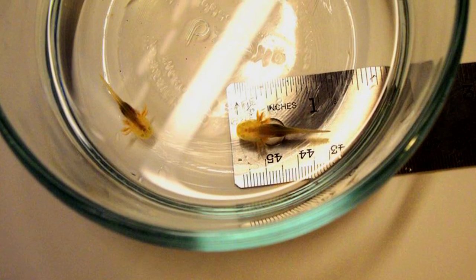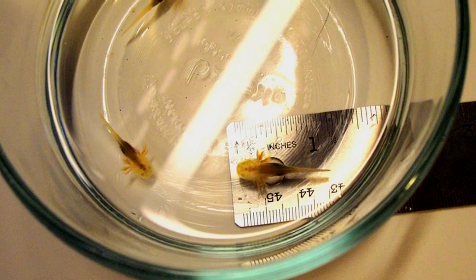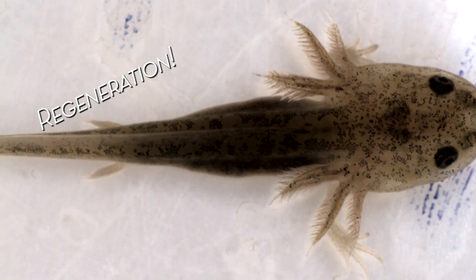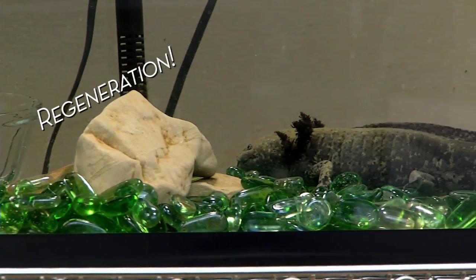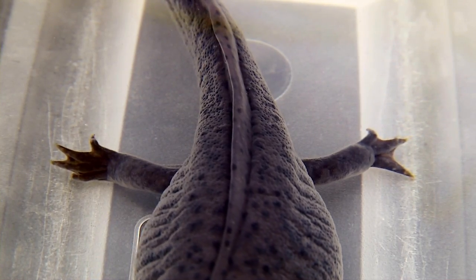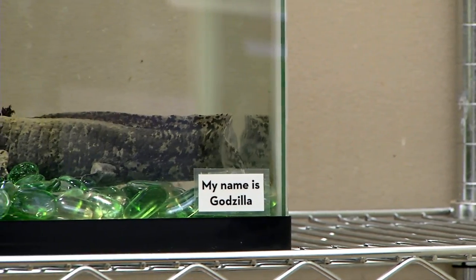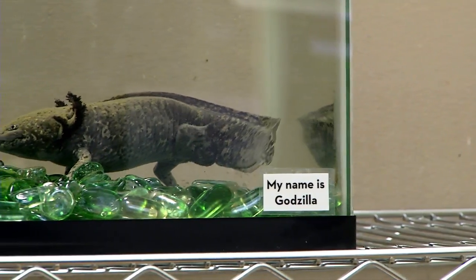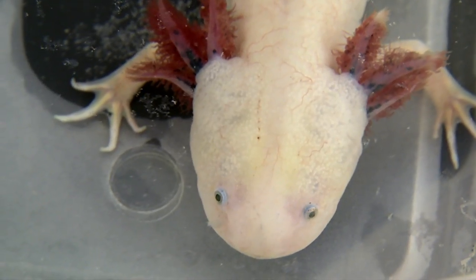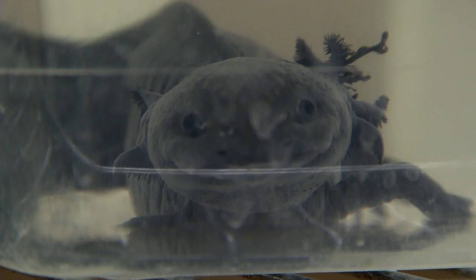The axolotl actually also has a lot of other amazing qualities. Like what? It can regrow its own body parts. No way! If it loses a toe, it can regrow one. It can also do this with a leg, with a tail, with a chunk of its side. That's crazy. It's fascinating — and it can also do this with an eye. That's very cool. It is very cool.